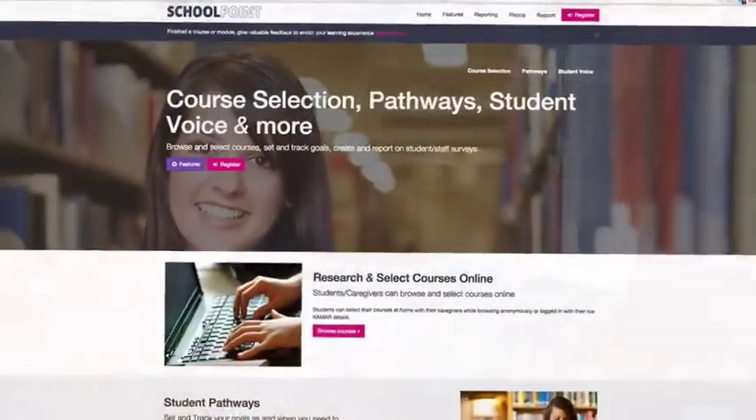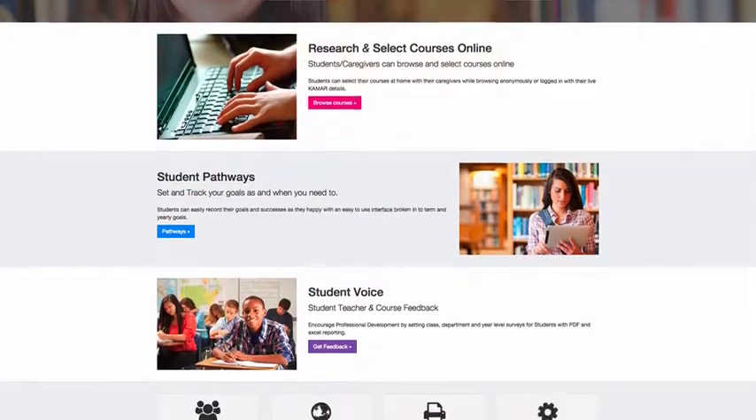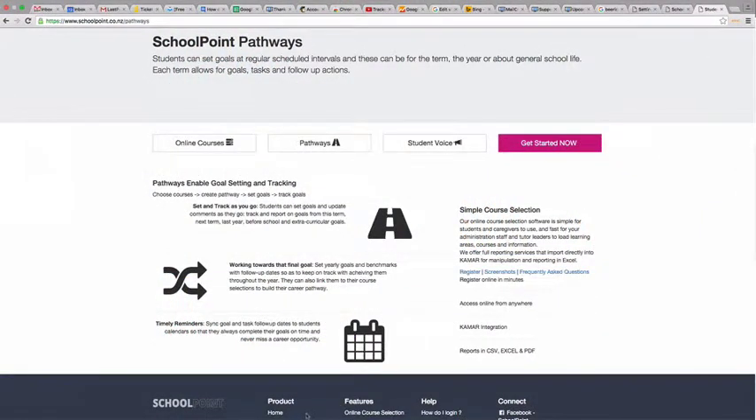Schools around New Zealand are benefiting in many ways, having signed up for the awesome, easy-to-use Skillpoint online course selection software. With Skillpoint, not only can students select their courses via the medium they know best, they can also create a pathway and roadmap for themselves, enabling them to set goals and track these goals over various time periods which they themselves can set.